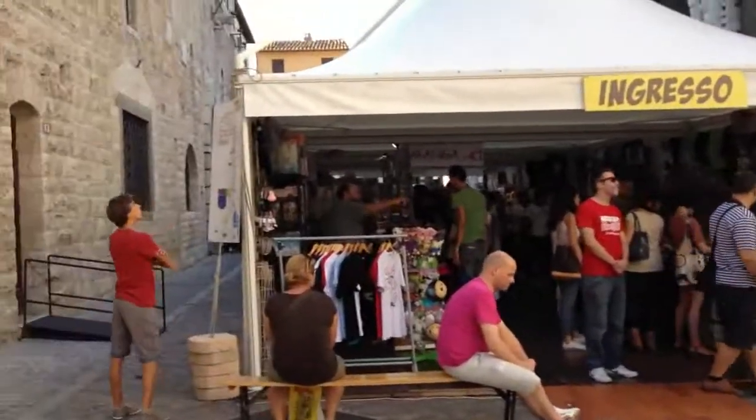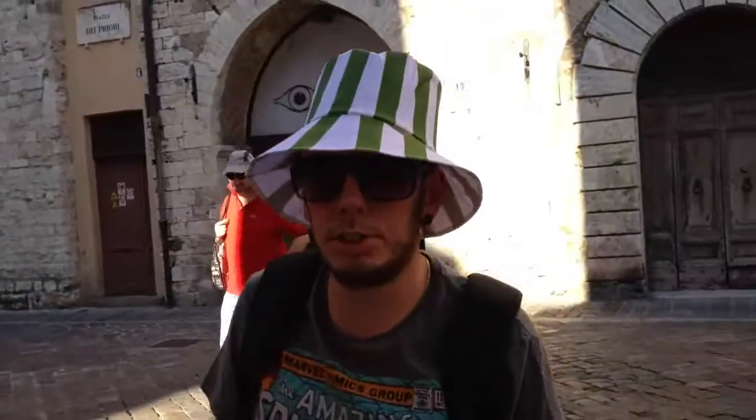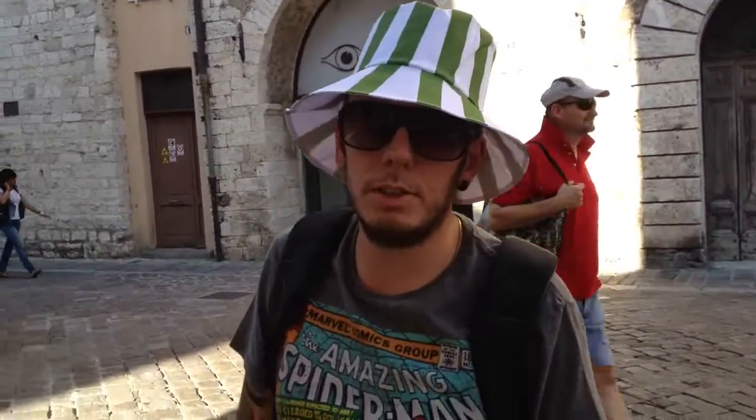Ci sono dei manga, ci sono magliette, 4-5 stand e due stand dimostrativi su dei giochi di ruolo.